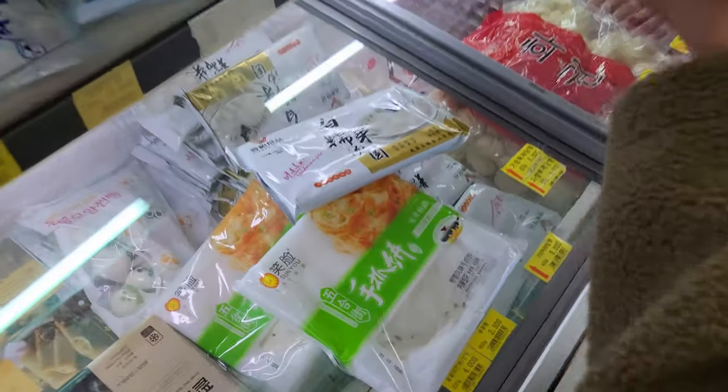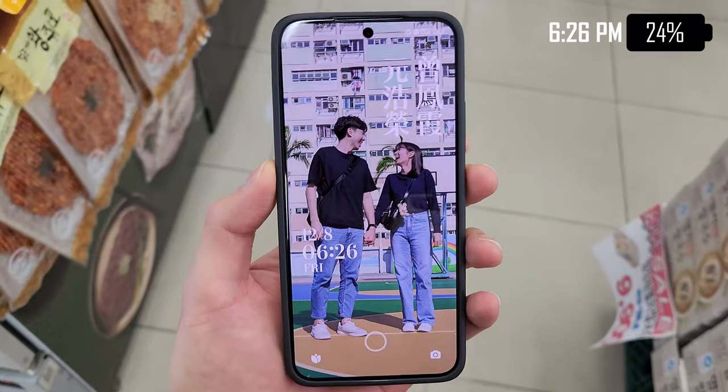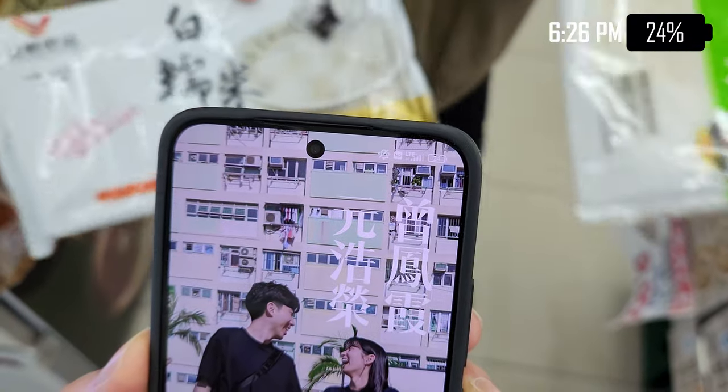Just grocery shopping a little bit before we go home. It's now 6:26 and we have 24% left.